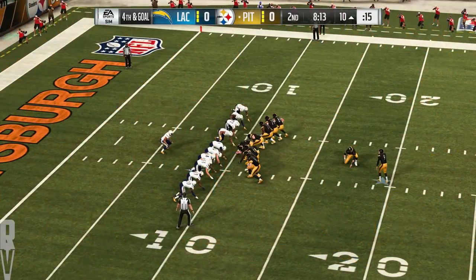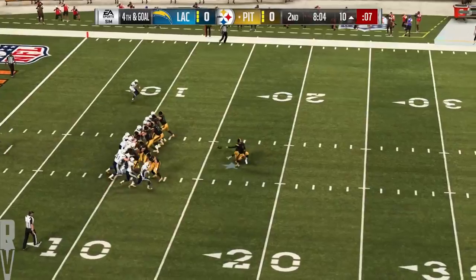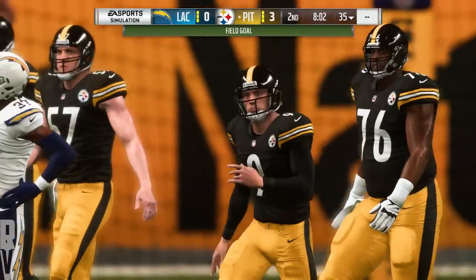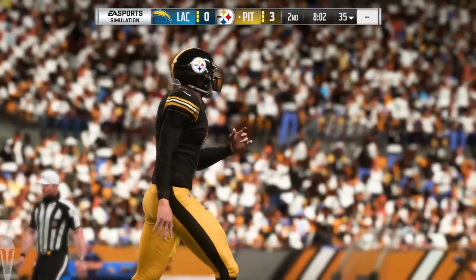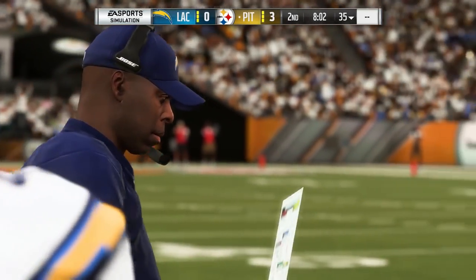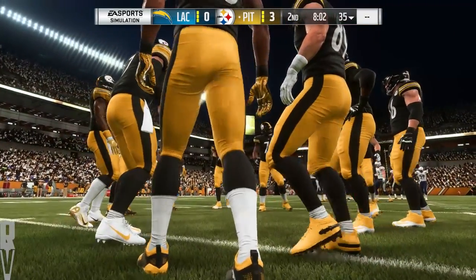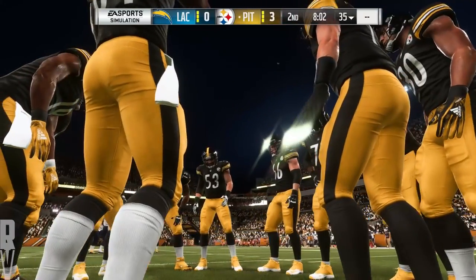On fourth down, the Steelers call on Chris Boswell for the field goal try — and Boswell's kick is good. The Steelers jump out to a three-point lead. A dozen plays on that drive that ends with the field goal. The classic defensive chestnuts: keep the ball in front, rally to it, make the tackle. No big plays given up, no balls over your head. Bend, don't break.